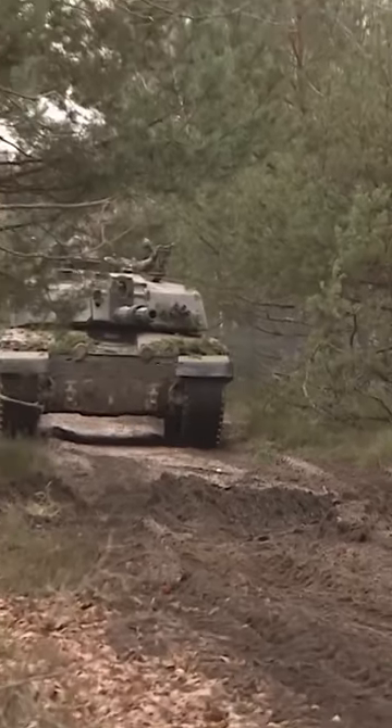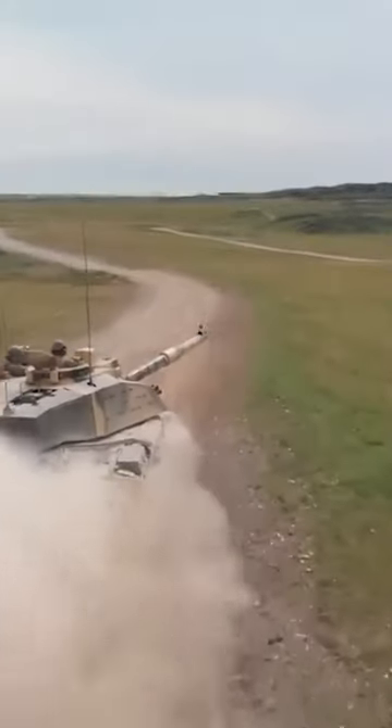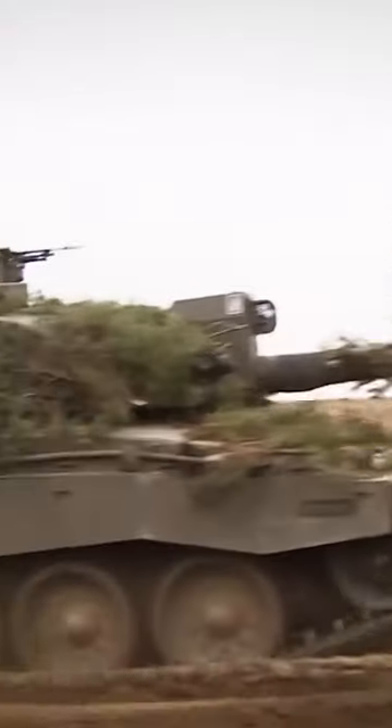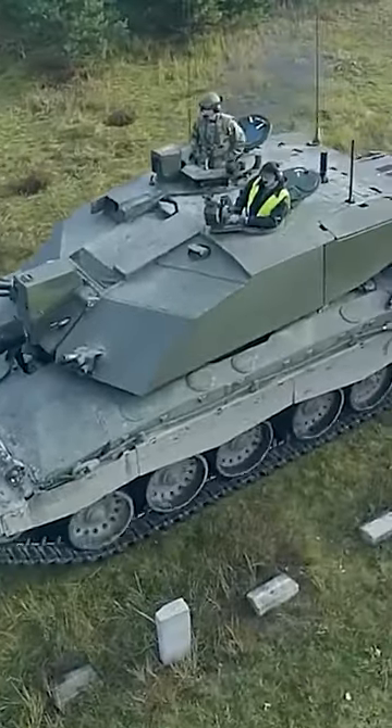With the Perkins Condor CV-12 engine, this tank can reach a top speed of 59 km/h on-road and 40 km/h off-road, and can carry 4,200 rounds of 7.62mm ammunition.